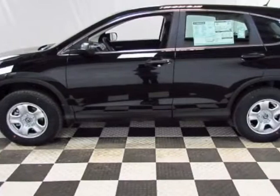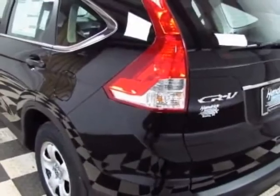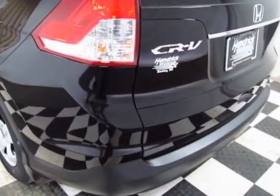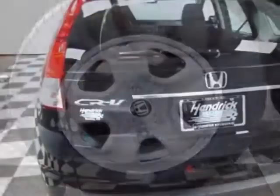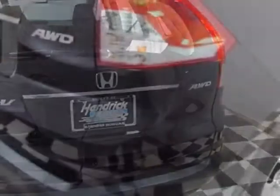This vehicle gets an estimated 22 miles per gallon in the city, and an estimated 30 on the highway. This CR-V boasts a 2.4-liter engine and has a 5-speed automatic transmission. Call 888-832-0844 or email our friendly sales staff today to schedule a test drive.